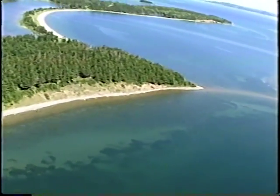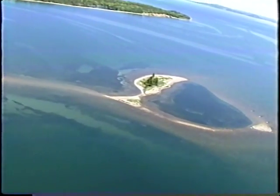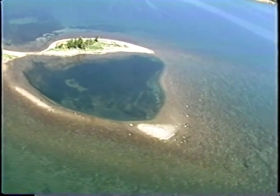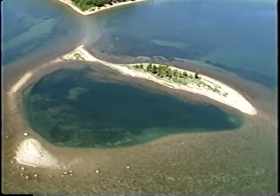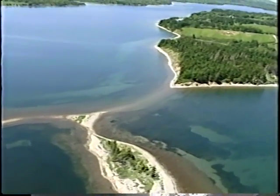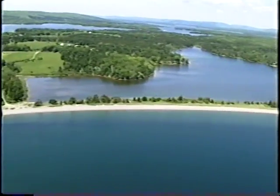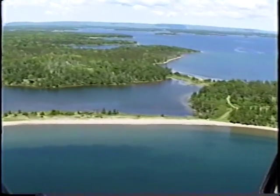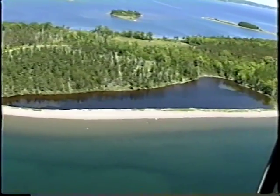We're heading for McRae Island, and we're getting into the area of Johnson's Cove. Gillis Pond is in behind — it's a beautiful barrier. There are small beach ridges in behind; you can see the trees on them. It's mostly sand, with some pebble in the beach, and then offshore is mostly all sand as well. There's another barrier in Johnson's Cove.